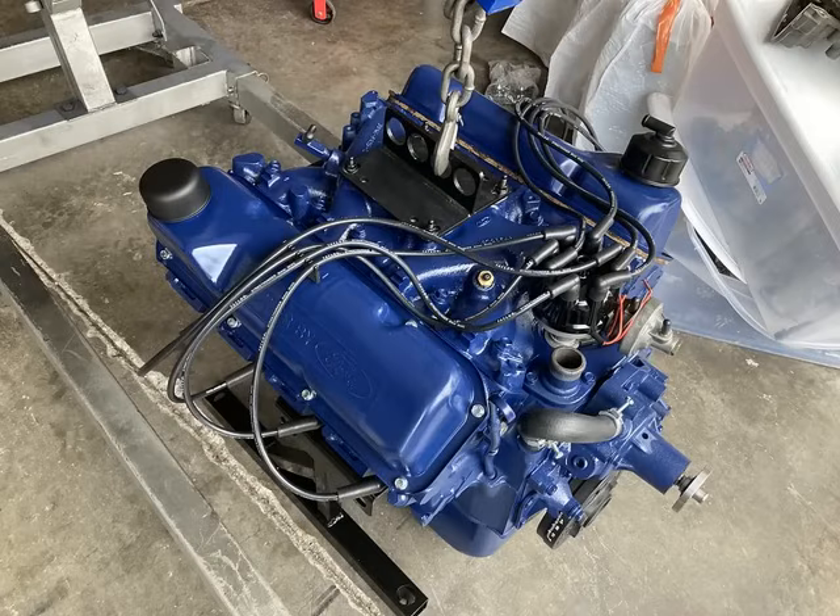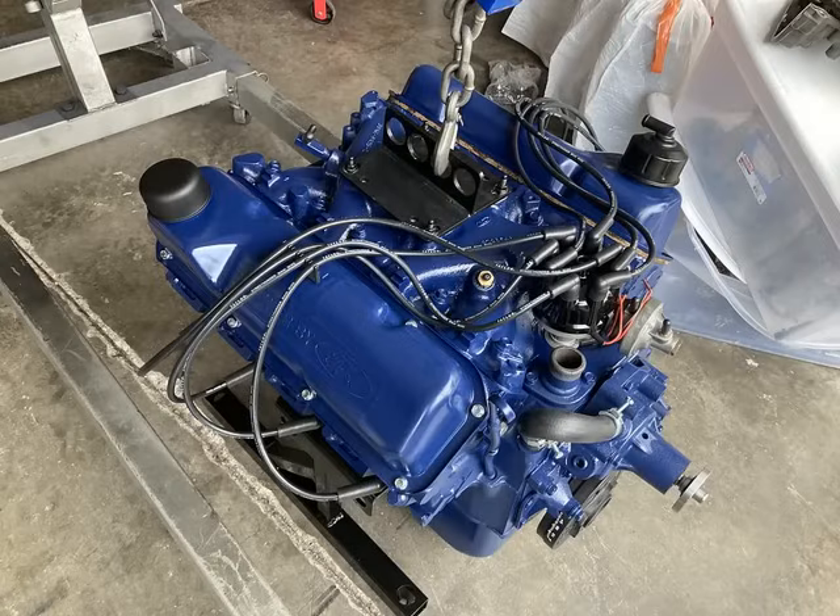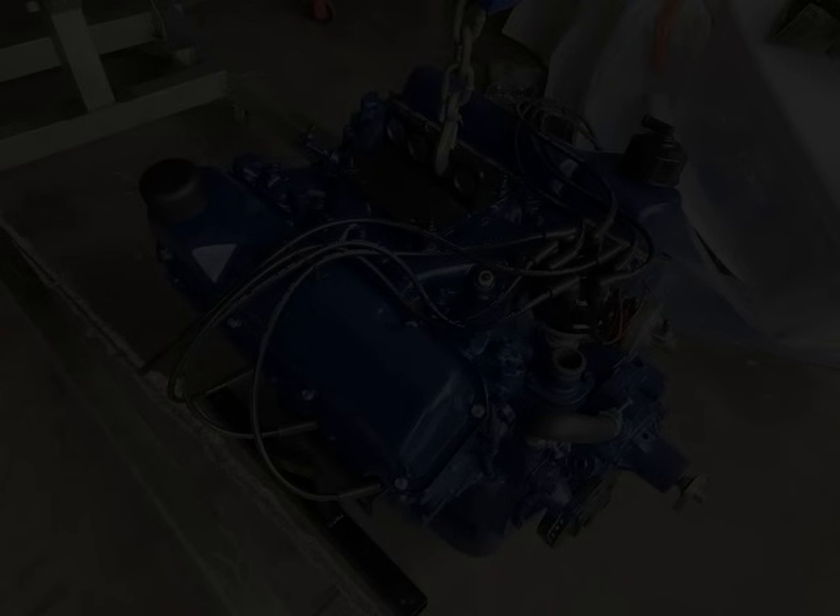Once the engine is done — bypass hoses on, valve cover breathers on — it's time to put some heat in it and spin her up. I use Dale Merris Racing Engines in Buffalo, Kentucky to dyno all my engines. He's been doing all my engine dyno work since about 2008, a long running history with a good, even-mannered dyno — you don't want one that's overly liberal or overly conservative. We get them on the pump, put some heat in them, break them in for a few minutes, and then put some pulls on it.